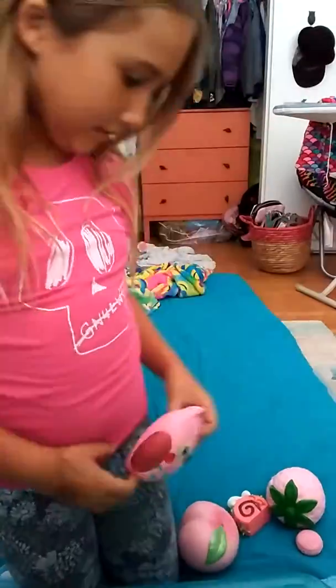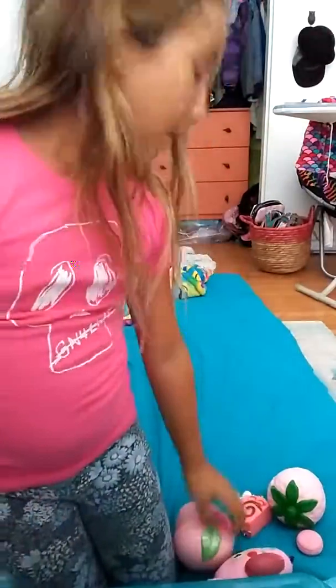Now we have this pink cinnamon roll. You can see it's super squishy and slow rising. Last but definitely not least, we have this macaroon squishy.